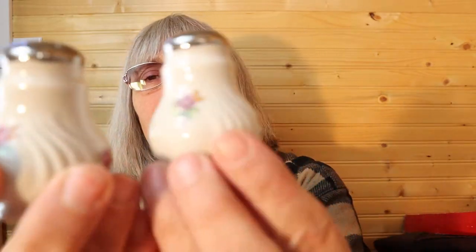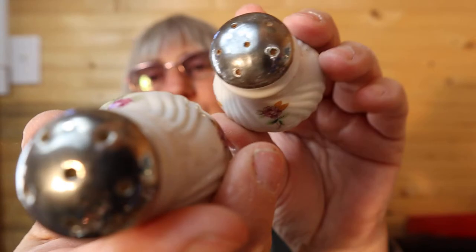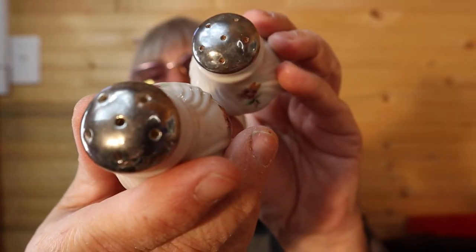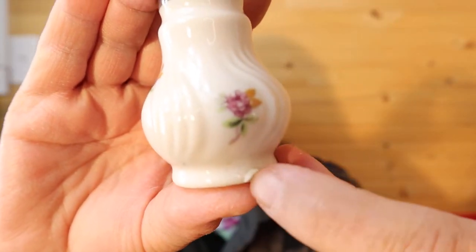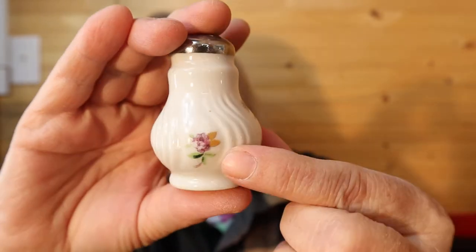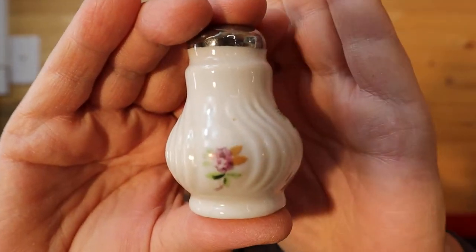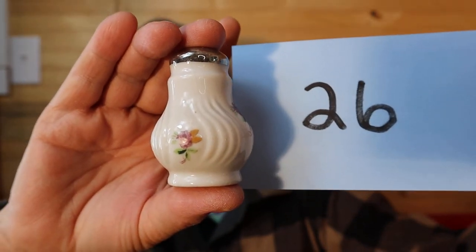Here's another set of salt and pepper shakers. They're small, they do have their stoppers, from Japan. Just quaint little flowers. There's a little manufacturer's defect on this one — like a chunk of the ceramic. These are bone china feel to them. So these are $4.00, number 26.